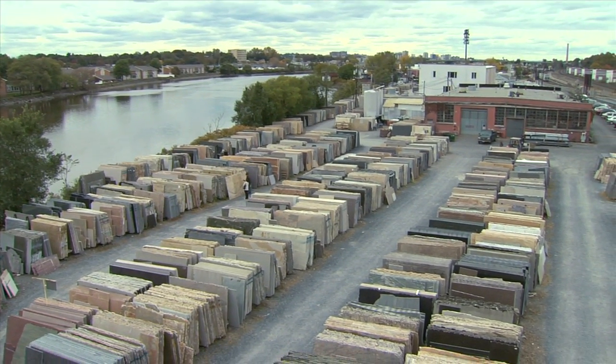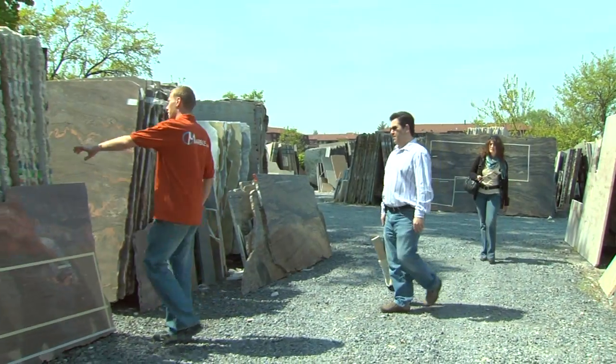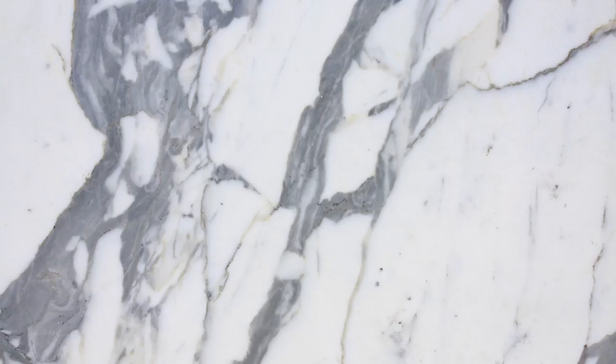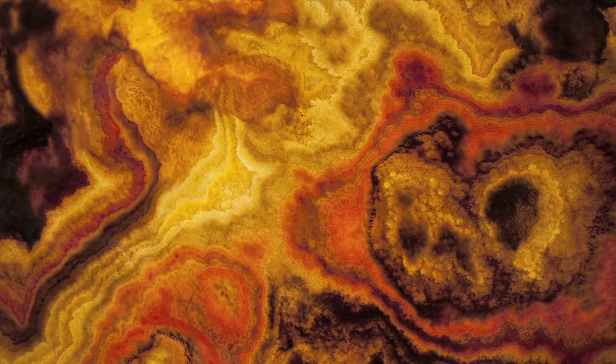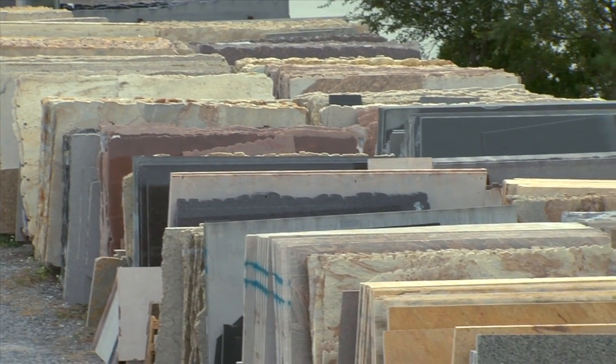The 100,000 square foot outdoor yard holds over 1,000 colors of stone. This selection covers slabs of granite, marble, onyx, travertine, limestone, slate, Caesar Stone, and glass. Some of the colors imported years ago are no longer available on the market and are unique to our inventory.